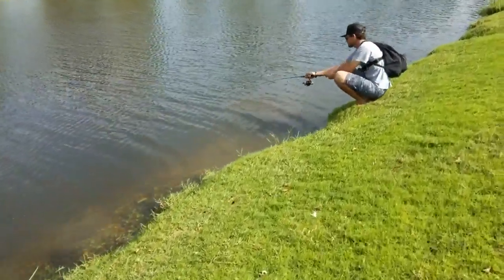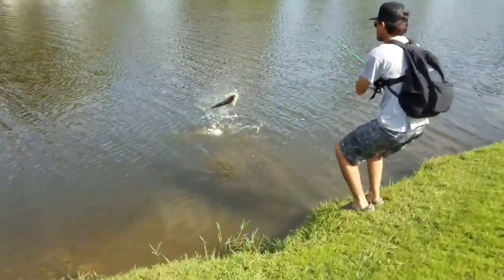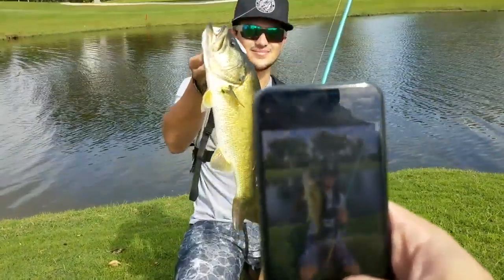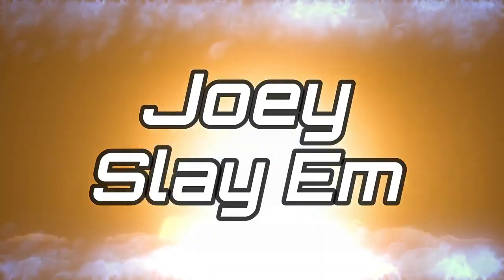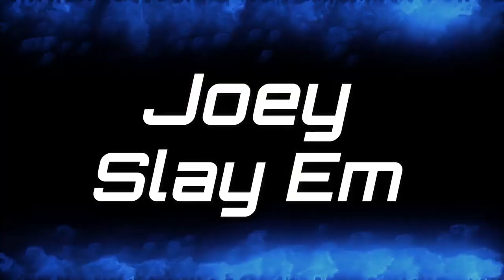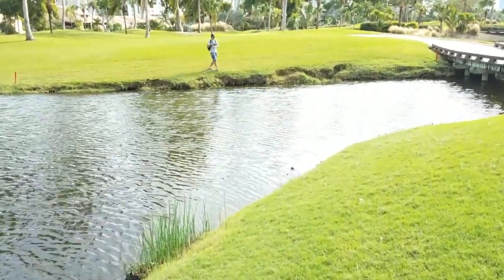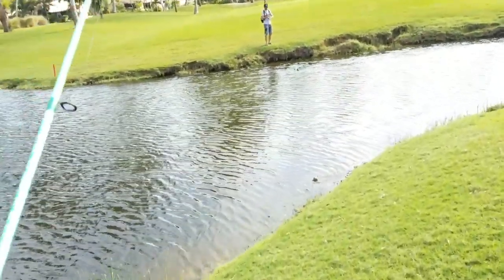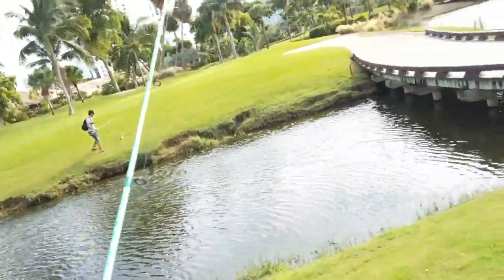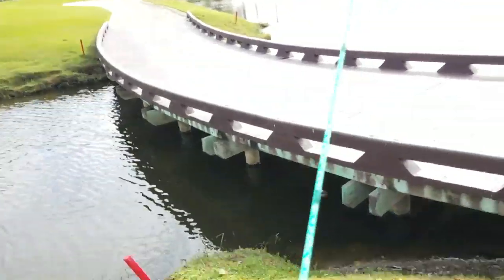What you got there bro? Get him out of the rocks, get him out of the rocks bro! Oh yeah, cheese my dude, get a little closer for that. Oh yeah, that's a good fish, that's what I'm talking about. One way to go ahead and break the ice, my dude. Let me go ahead and get over here.